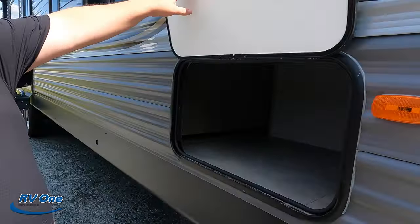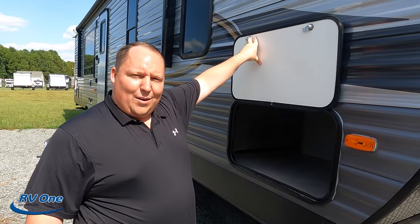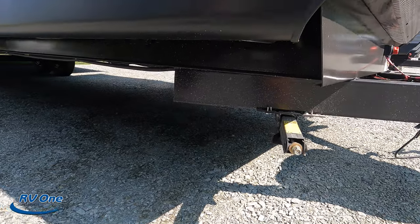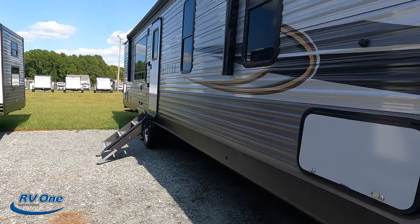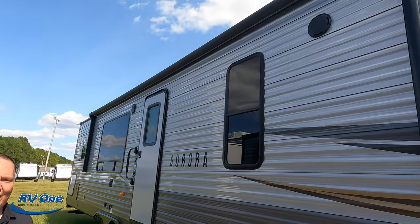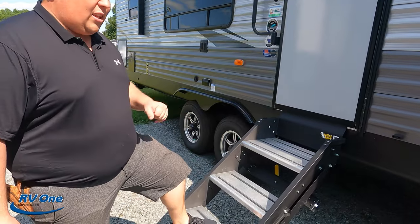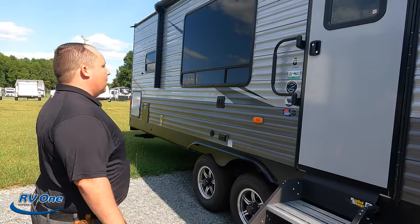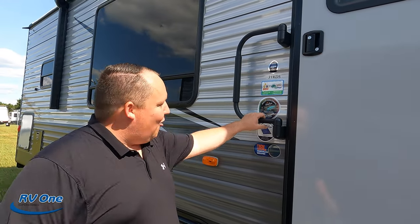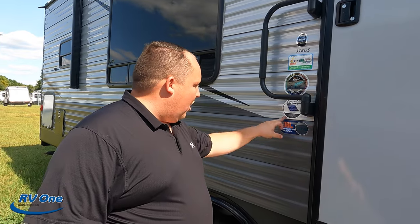Coming down the side there's a tiny bit of storage. We have manual stabilizing jacks, and no slide outs on this side which is nice. There's a huge power awning with LED lights and speakers on the outside. Nice solid Lippert steps with a grab handle. The awning does multi-color LED lights, so you can have a rave at your campsite. It also comes with solar and a JBL sound system.